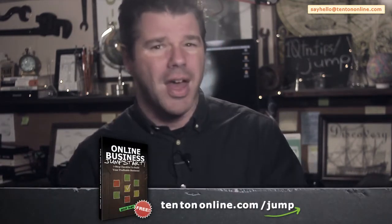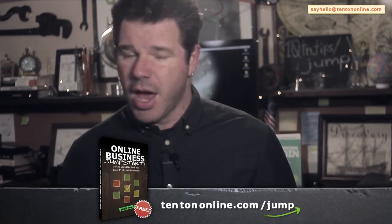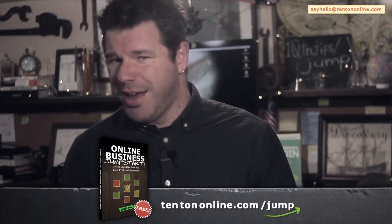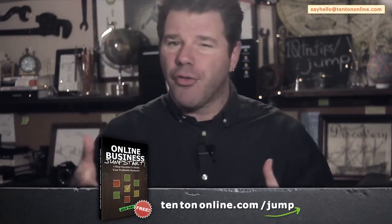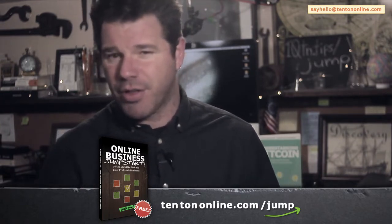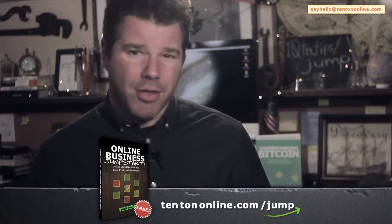Now to help you along here, because I know that all this stuff can be confusing and muddled and it's tough to know where to get started. I've put together for you a free online business jumpstart guide. This is a completely free and easy to follow PDF guide that gives you a solid foundation, not only for your website, but also for your online business. This is a printable workbook where you fill it out and then refer back to it as you need it, as you're building your website and your online business.